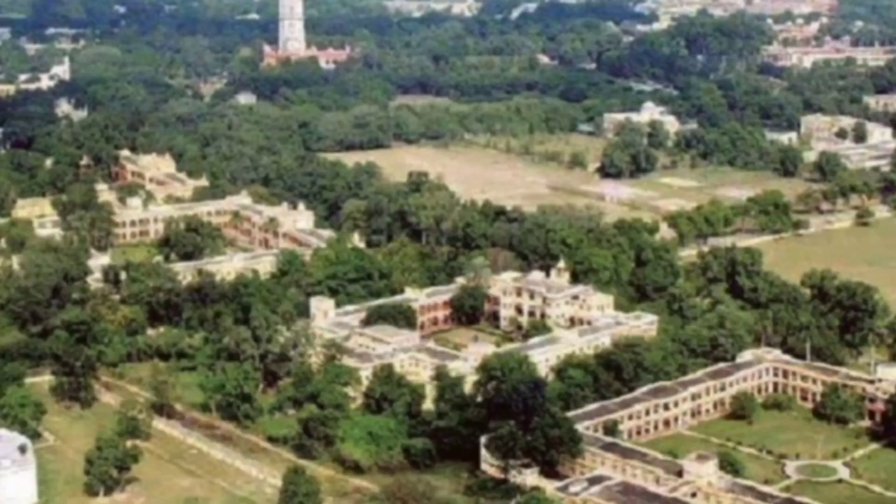Coming to the campus life, BHU is majorly known for its beautiful campus spread over an area of 1300 acres. It has hostel facilities for both boys and girls, along with canteens. This is it about BHU Food Technology master's program. If you like our videos, do not forget to like, share, and subscribe.